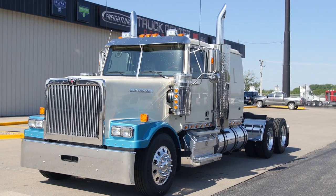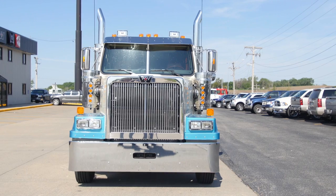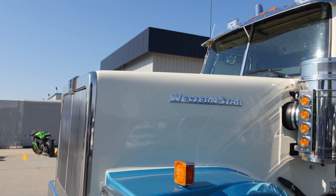Hi, I'm Rob Joka with Truck Center Companies. I'm a new and used truck salesman. Today I'm going to talk to you about the Western Star brand. As you can see, the Western Star is a great-looking truck with all the traditional lines and styling of a top-of-the-line truck that you would expect.